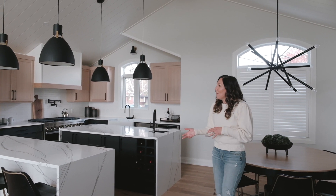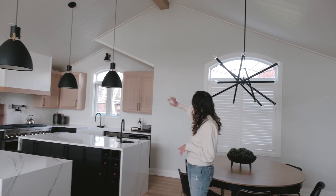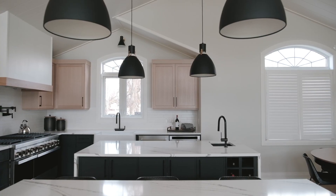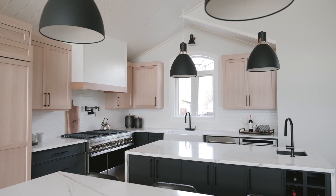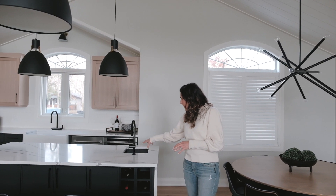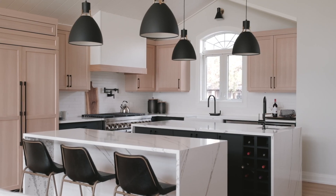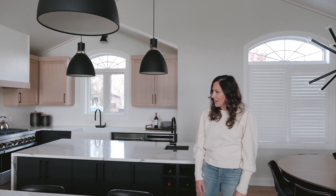What we did was we took out that wall to open up the space, and we actually brought in double islands because the client has a big family and they love to entertain up here. We did one island for entertaining that has a nice bar sink and a bar fridge, and then another one that's a seating area seating six, which takes full advantage of the lake views right behind here.